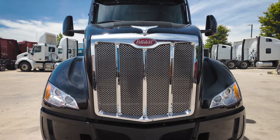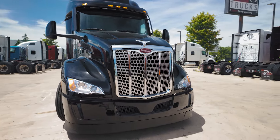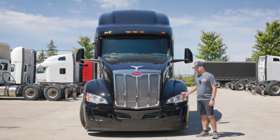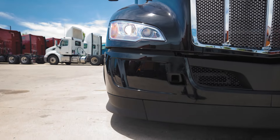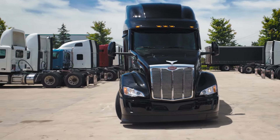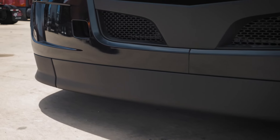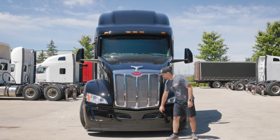We have a sleeker and more aggressive front grille design on the new 579 model — it looks more like a shield compared to the previous model which looked more oval. Right in the center we have our Peterbilt emblem. The second biggest upgrade in the front is the headlight design, which is more aggressive and dynamic on the 2025 year models — LED headlights but incandescent turn signals, which I think they could have made LEDs as well.